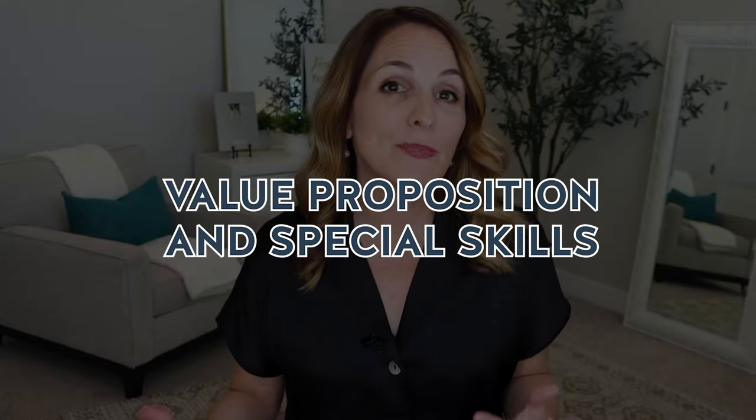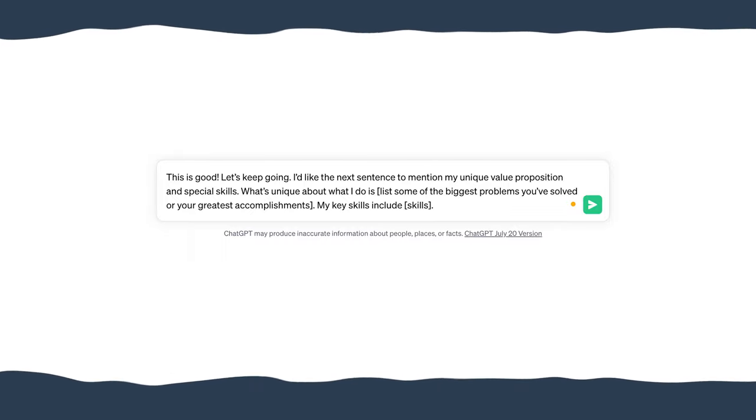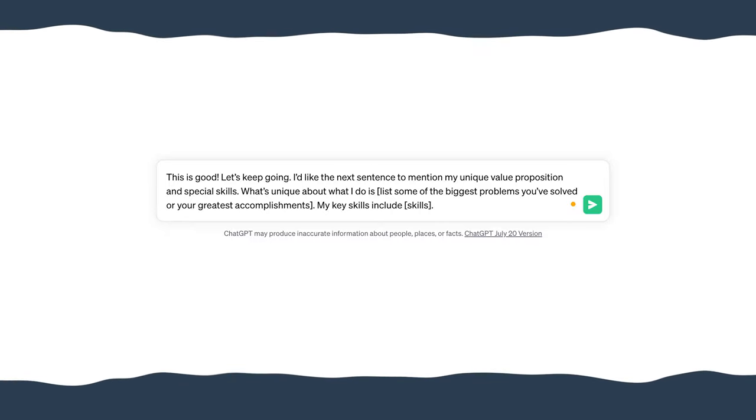The next step is to include your value proposition and your special skills. Your value proposition is the unique value that you offer to your targeted audience — it answers the fundamental question of why someone would want to offer you a new career opportunity. To have ChatGPT help you with this portion, prompt it with: 'I would like the next sentence to mention my unique value proposition and special skills. What's unique about what I do is [list your biggest problems solved or greatest accomplishments]. My key skills include [list your key skills].'